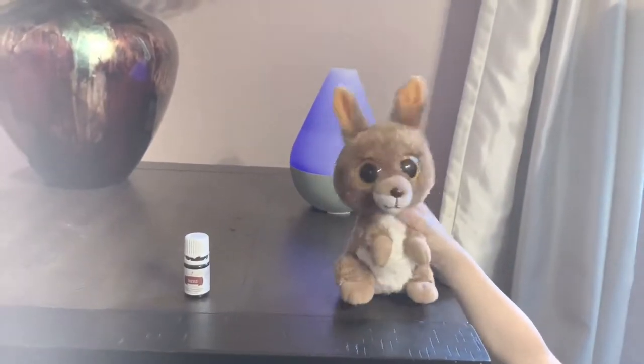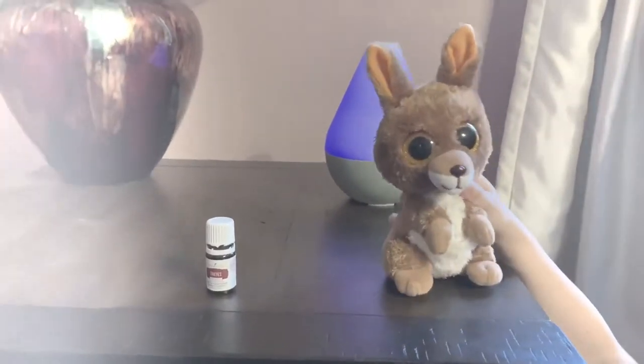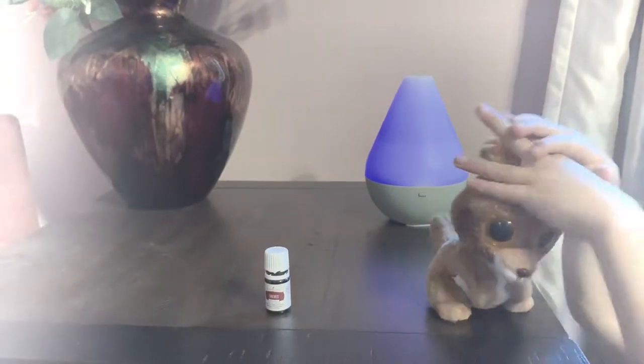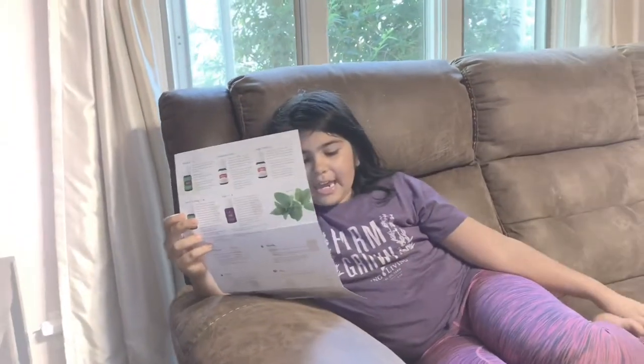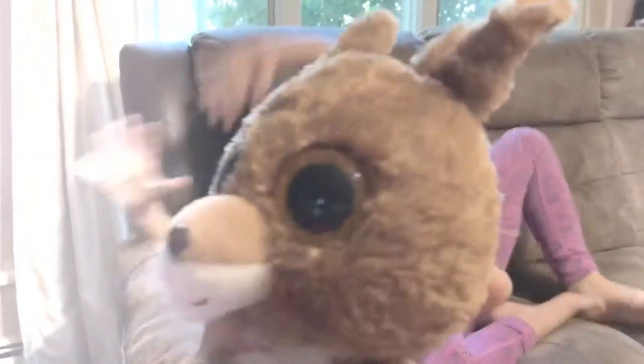Today we're going to talk about how we can use Thieves for support. You can place several drops of Thieves in a capsule and take it daily as a dietary supplement for extra immune support. You can also include Thieves Vitality in your wellness practices to maintain a healthy immune system. And you can add one drop of Thieves Vitality to your daily shot of NingXia Red for a delicious, spicy twist — it's so yummy!